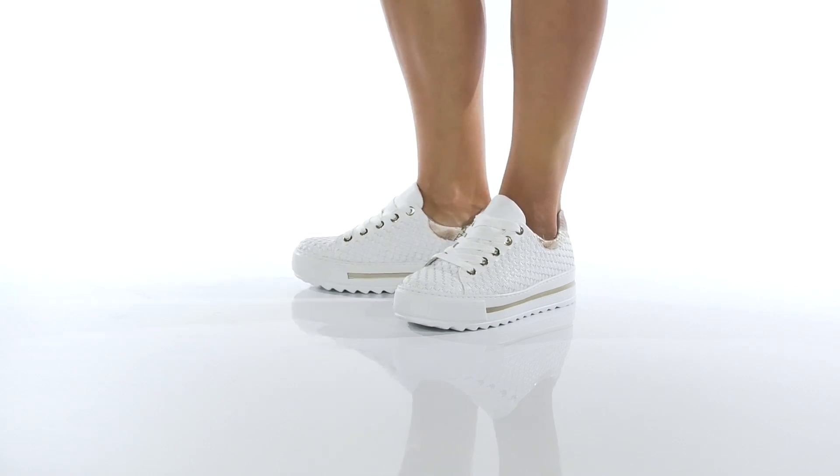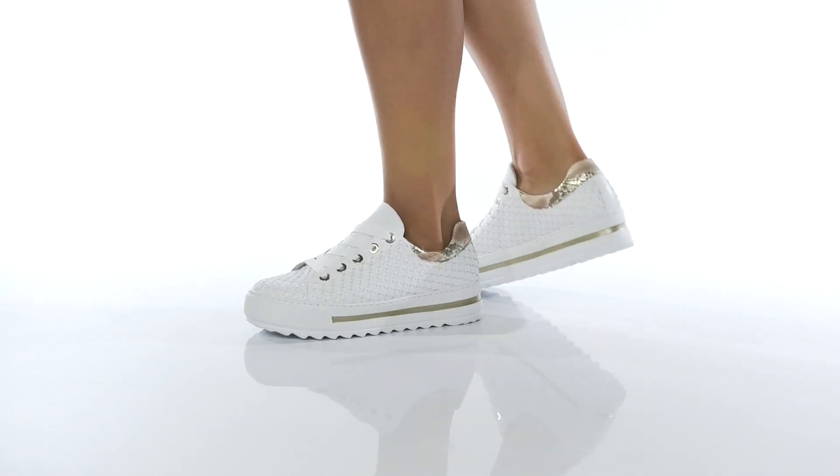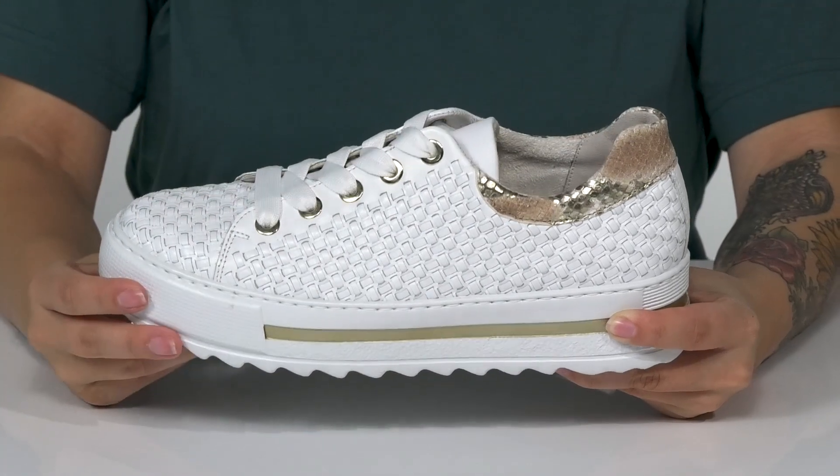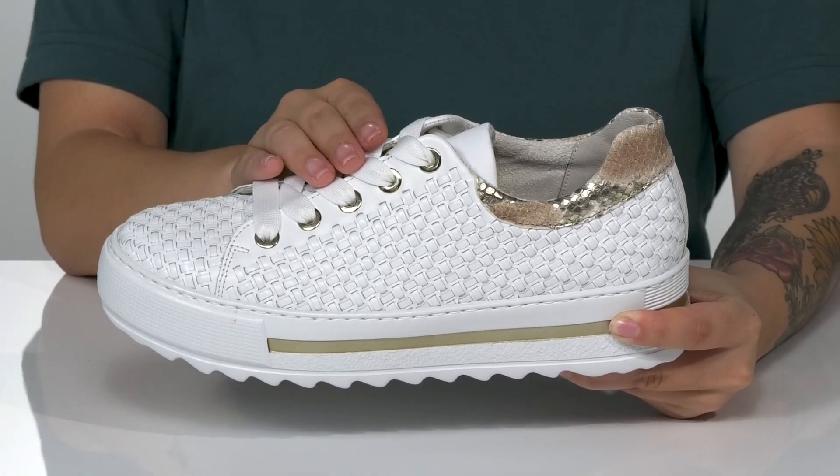These sneakers have a leather upper with a very trendy woven design. Around the collar, you are going to find a snake print that also has a metallic shine. These are a lace-up closure.